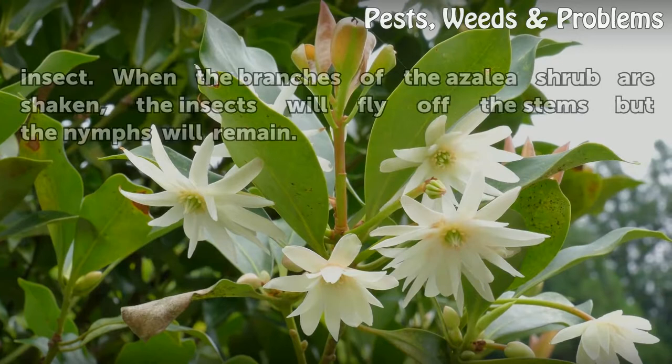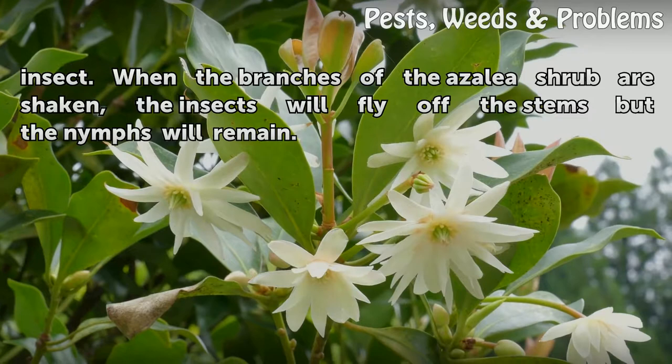When the branches of the azalea shrub are shaken, the adult insects will fly off the stems, but the nymphs will remain.